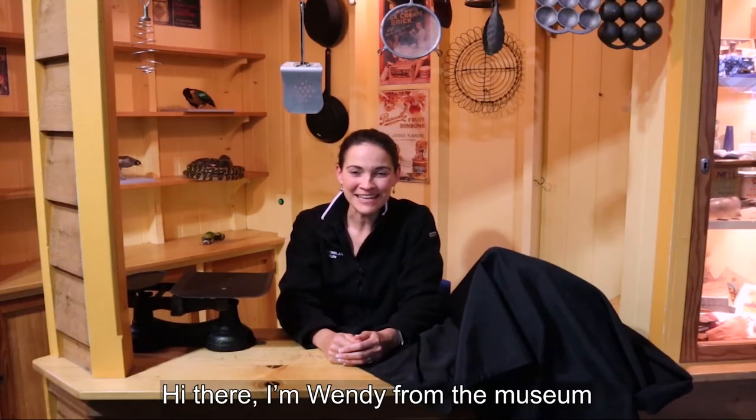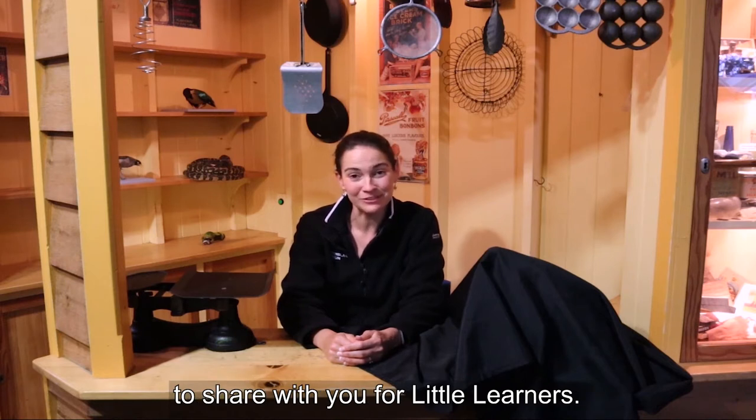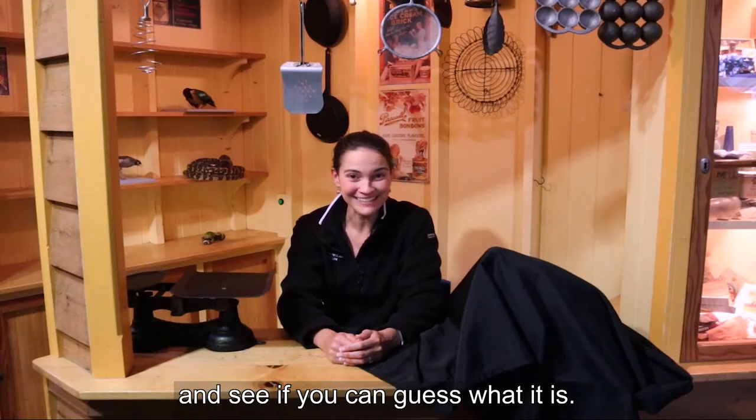Hi there, I'm Wendy from the Museum and today I have an Australian animal to share with you for little learners. Listen to the clues and see if you can guess what it is.